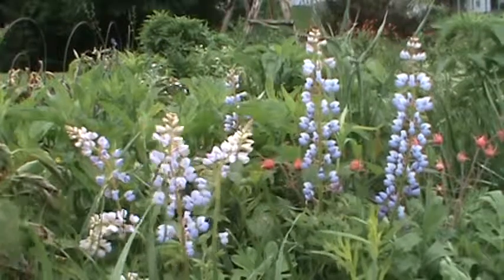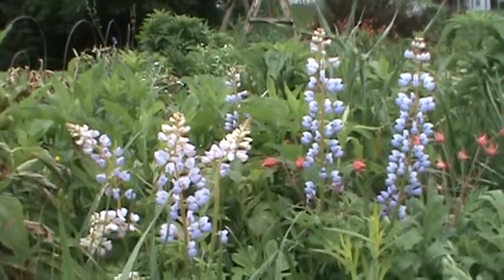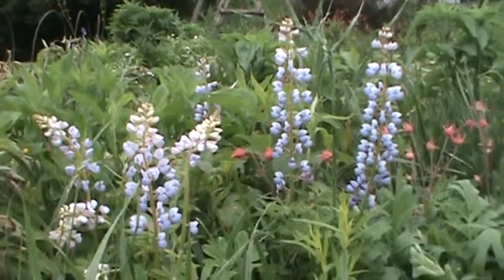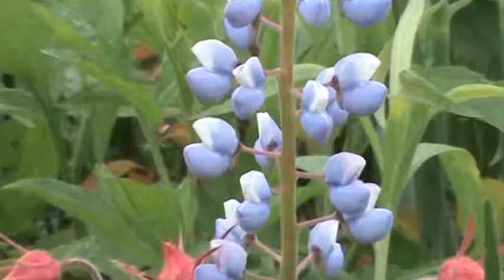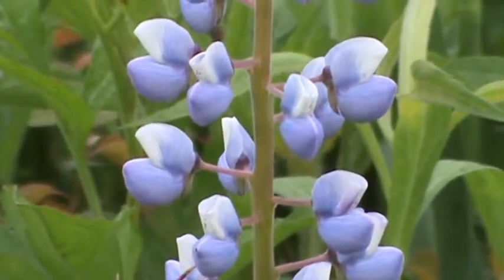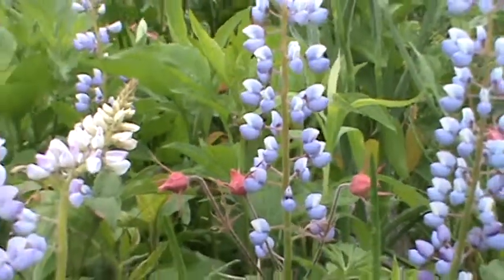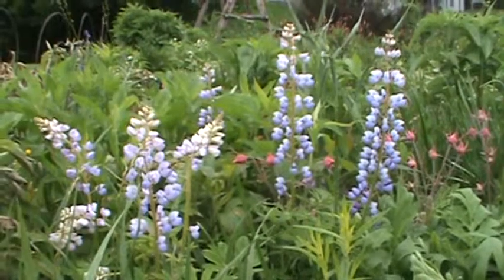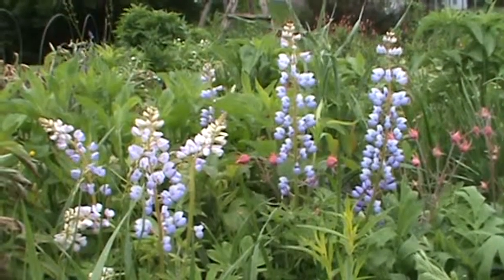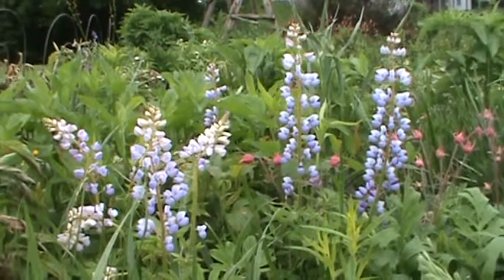Just a real neat plant to have for some spring bloom. Let me zoom in here a little bit and show you what the bloom looks like — just a beautiful flower. So if you can get your hands on some of this, it's a nice native plant of Minnesota with beautiful spring May-into-June color. Anyway, thanks for checking out the Minnesota Native Plant Channel. Cheers!